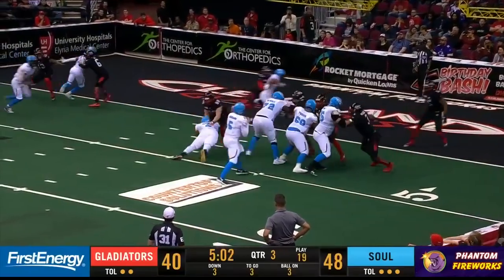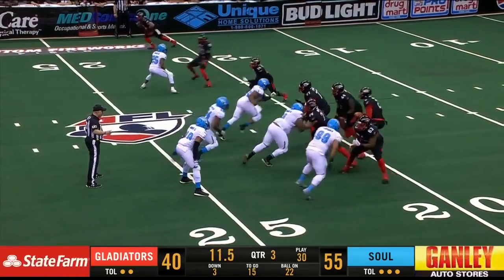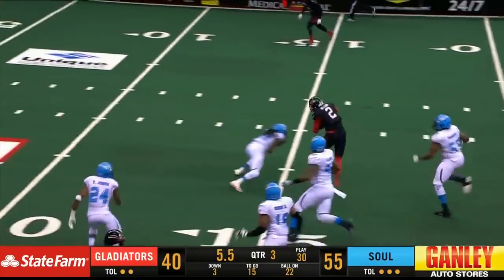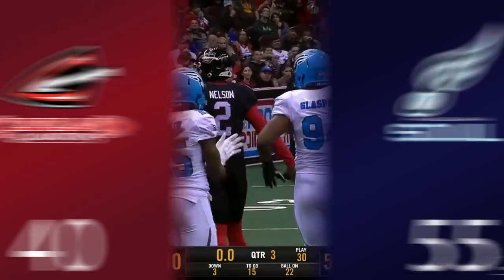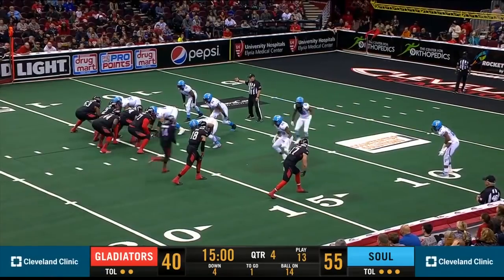Snap back to Rodabaugh, looks to the end zone, throws it up — caught. Reynolds. Touchdown. Final ten seconds of quarter three. Nelson pushes through a pile of players in the pocket, then into the open field. The 20 to the 15, near a first down — Nelson nearly picks it all the way up as the horn sounds for the end of the third quarter. Cleveland trails at 55-40.